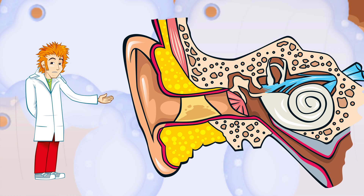The outer ear collects sounds, a bit like a funnel, and points them into this hole here. This is called the ear canal. And that's where I'm going next.